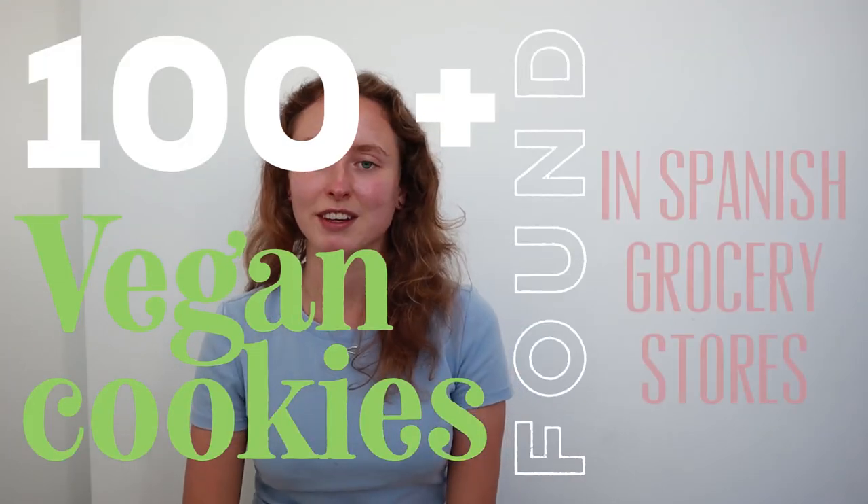So that was 100 plus vegan cookies you can find in Spanish supermarkets. I hope you enjoyed this video and found it useful. As mentioned, I'll link a website in the description box where you can find all kinds of accidentally vegan products found in Spanish supermarkets, including most of the cookies mentioned in this video, along with all the ingredients and the supermarkets where you can find them. I hope you're all doing well and that all your European cravings are satisfied!